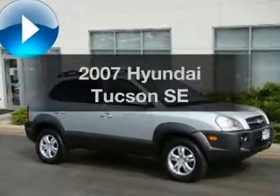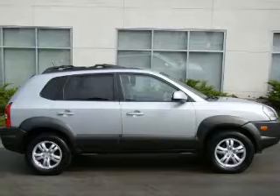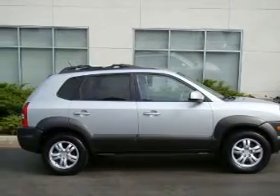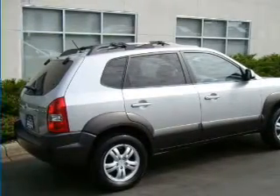Presenting the 2007 Hyundai Tucson — travel the roads in style and comfort in this great vehicle. With a solid 6-cylinder engine that responds smoothly to its automatic transmission, premium wheels give a more luxurious look.